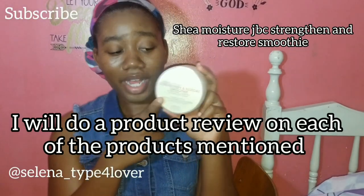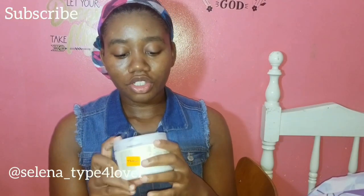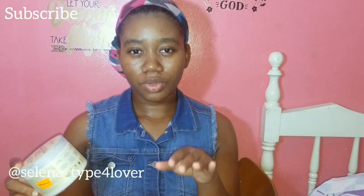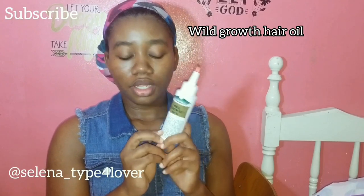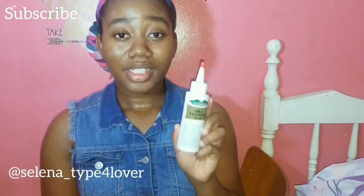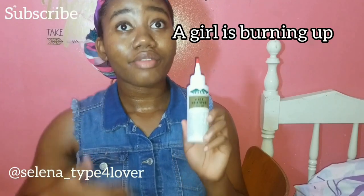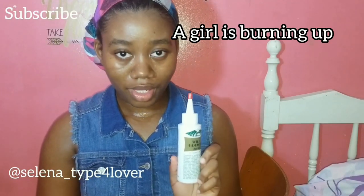One product that I use to moisturize my hair is Jamaican Black Castor Oil Strength and Restore Smoothie. I will do a review on all the products I show you now in a different video so you guys can get a better understanding of what the product has to offer and why you should go get it. The other product I use is Wild Growth Oil. I find that it's very good for my scalp — it doesn't irritate my scalp. The scent is something to get used to, but I promise you it is a really good product.